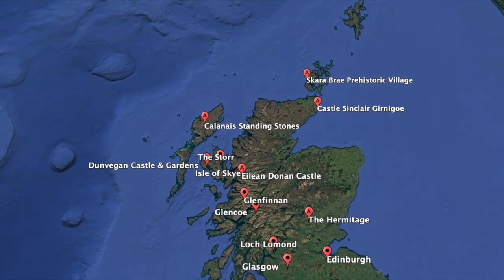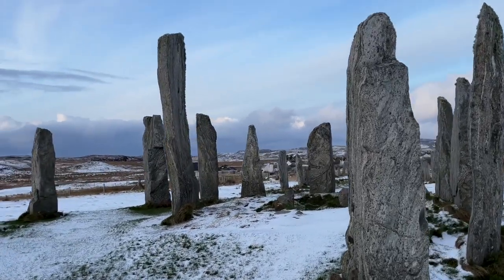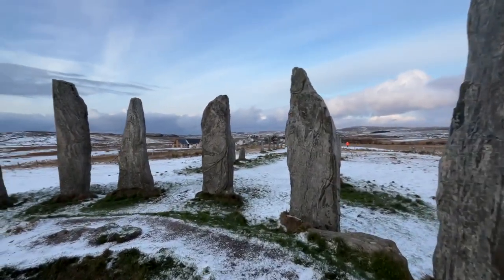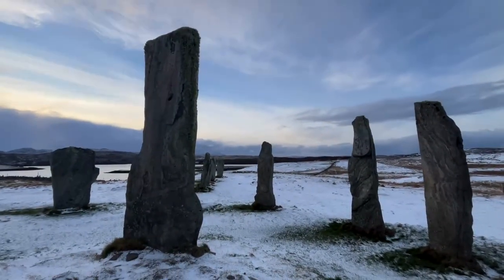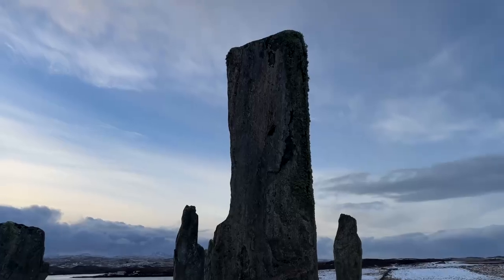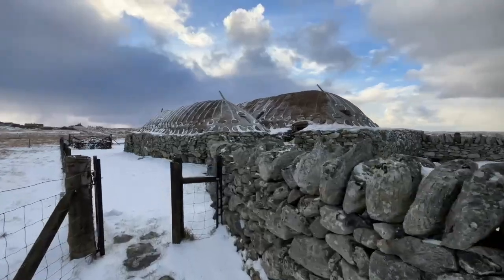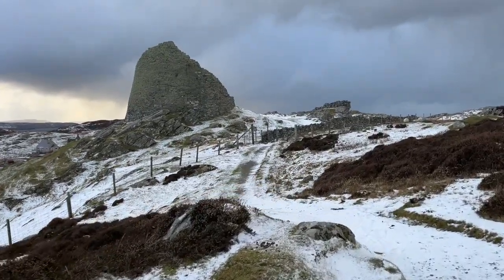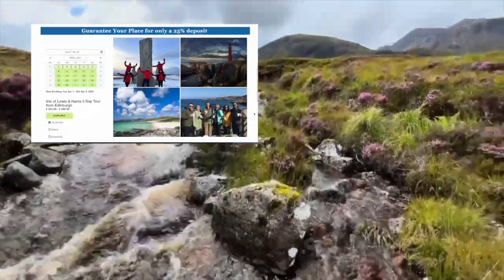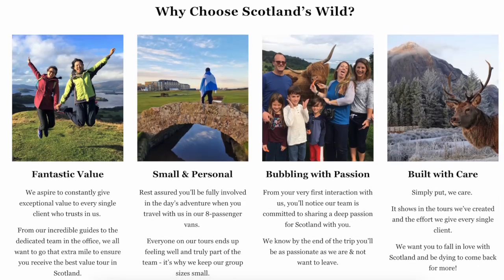On the Isle of Lewis you'll find the Callanish Standing Stones, one of Scotland's most mystical sites. These massive stone circles have stood for over 5,000 years and their exact purpose is still a mystery — some say they were used for rituals, others think they align with the stars. Whatever the reason, the Callanish Standing Stones have an otherworldly presence. Standing among them, you can't help but wonder about the people who placed them here at great expense. They're not the only place to see in the Outer Hebrides — make sure you also visit Gearrannan Blackhouse Village and Dun Carloway Broch. Luskentyre Beach is also probably the most beautiful beach in Scotland. We have a five-day tour that takes you through the highlands and onto the islands of Lewis and Harris.